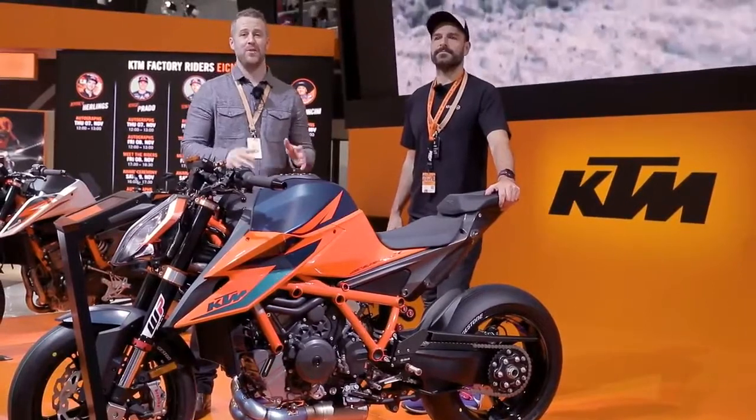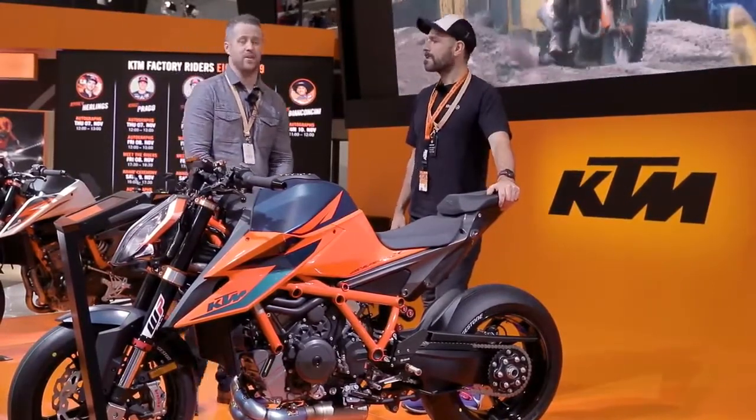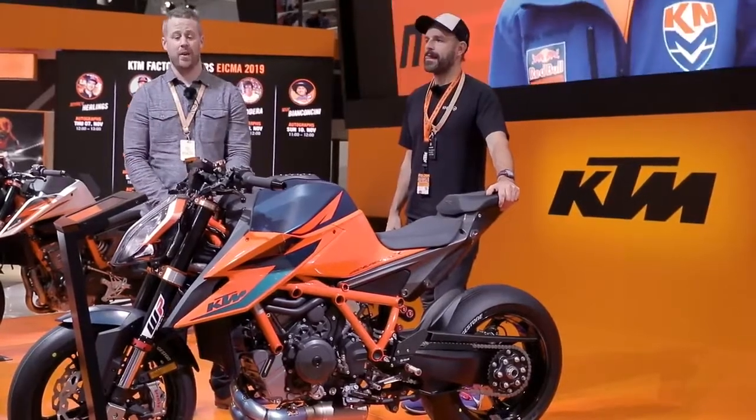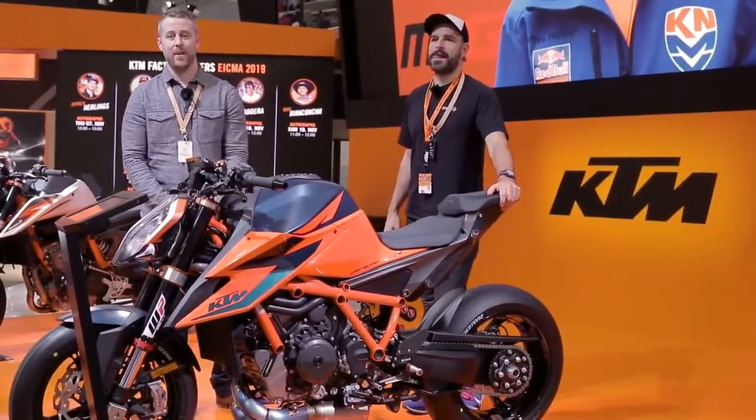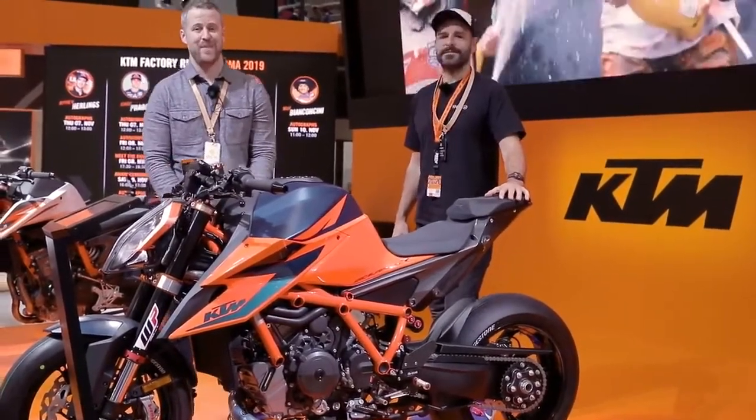So that's been our first look at the KTM 1290 Super Duke R — absolutely love the bike, it's gorgeous. Stay tuned, we're going to be shooting more bikes from EICMA for the 2020 season. Please like, comment — love to hear what you think about the bike — please subscribe to the channel and hit that notification bell. We'll see you next time.